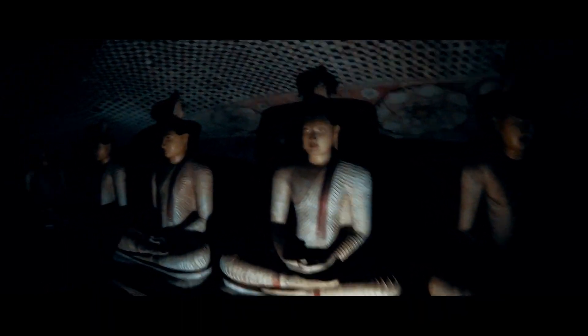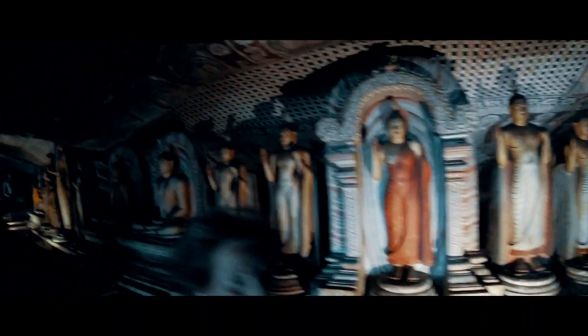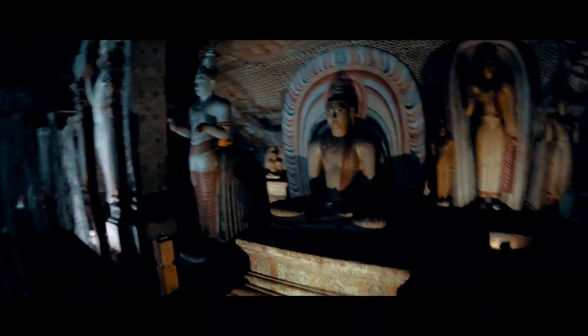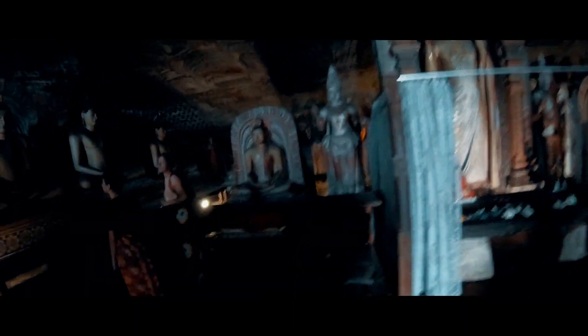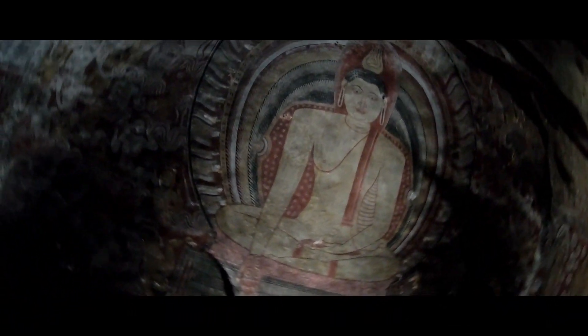The temple is composed of five caves of varying size and magnificence, built at the base of a 150-meter high rock during the Anuradhapura and Polonnaruwa periods. Out of the five, there are three main caves. The first is called Devaraja Lena, or Cave of the Divine King — an account of the founding of the monastery is recorded in a first-century Brahmi inscription over its entrance. The second is the Cave of the Great Kings, the largest cave, containing 16 standing and 40 seated statues of Buddha.